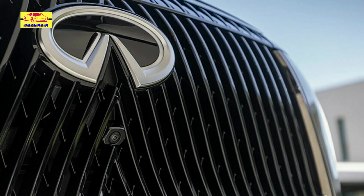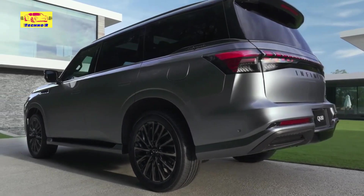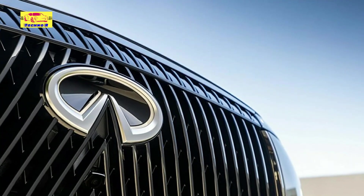Reminiscent of organic bamboo shapes, adorned with an illuminated Infiniti logo, complemented by split lighting units and vertical air curtains, the QX80 exudes a commanding presence while optimizing aerodynamic efficiency.